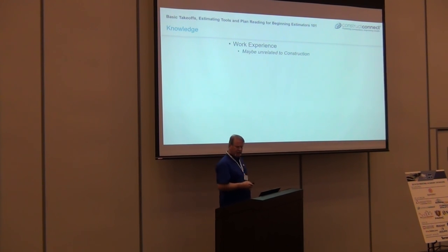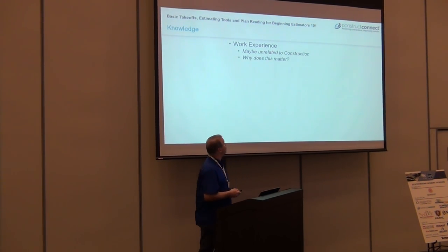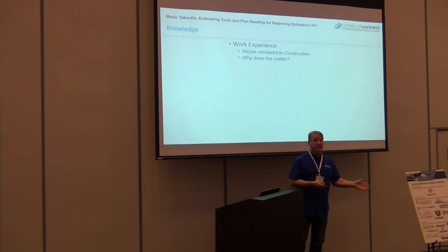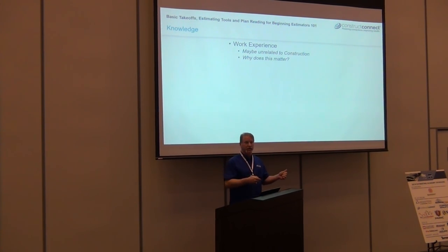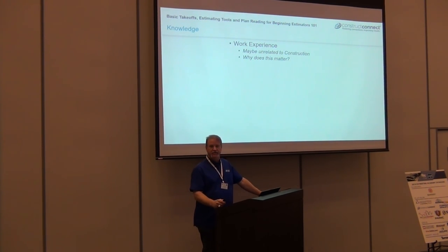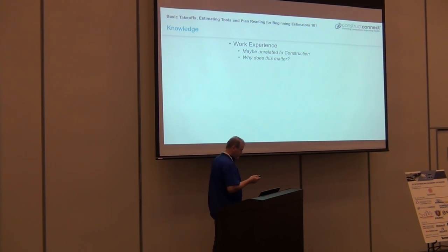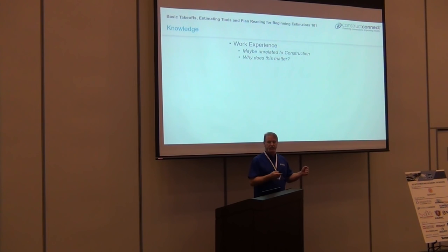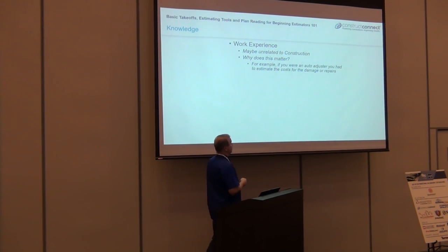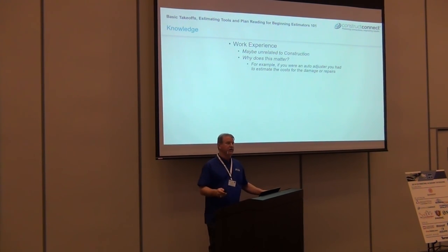Work experience can have a lot to do with how good of an estimator you are. I've met some of the best estimators who came into the industry much later in life, and their prior work experience helped them tremendously. I've worked with guys who were service adjusters for the auto industry — they're some of the best estimators because they're very, very thorough. They took that knowledge and attributed it to estimating.